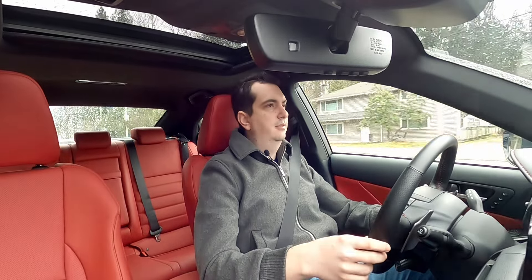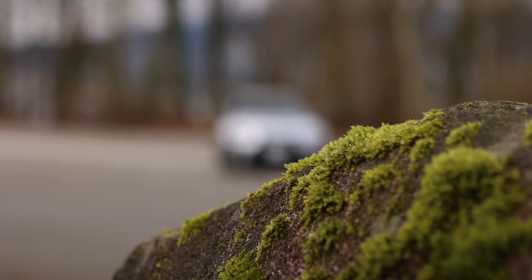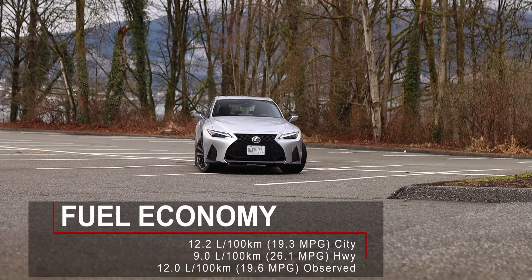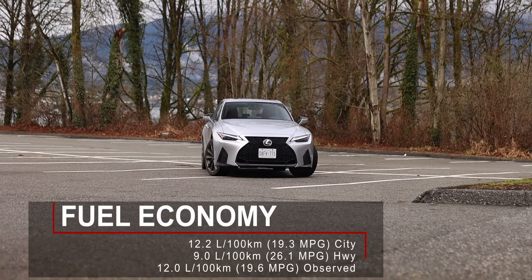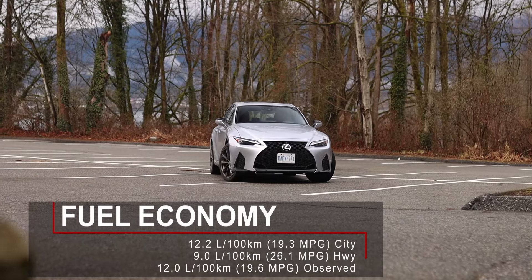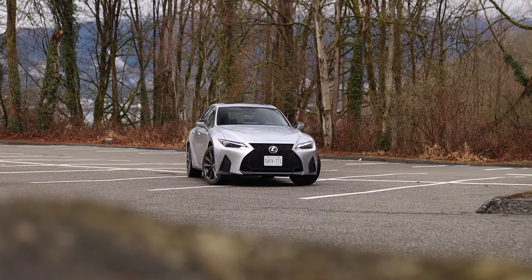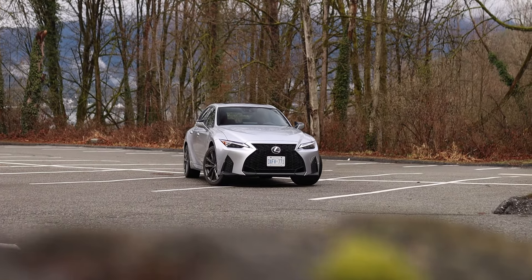It's a really nice V6 engine, but unfortunately it is not very fuel efficient. This IS300 with the all-wheel drive system is rated for 12.2 liters per 100 kilometers in the city and 9 liters per 100 kilometers on the highway. During my time with the car I just barely managed to average 12 liters per 100 kilometers. Furthermore, Lexus recommends premium fuel for this engine.